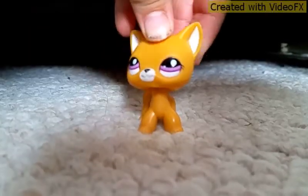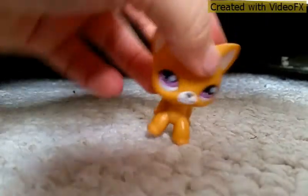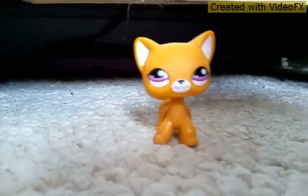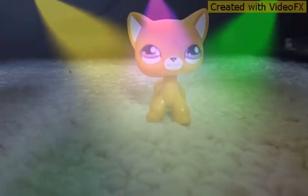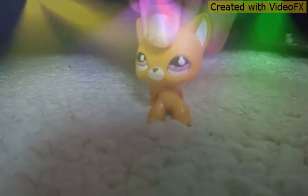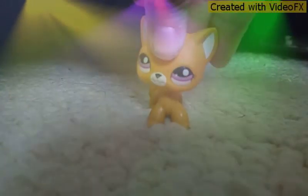Hi guys, summer's back. I just wanted to show you something — can you guess what it is? Drumroll please. It's my house! Yay! And not my real house, my LPS house.